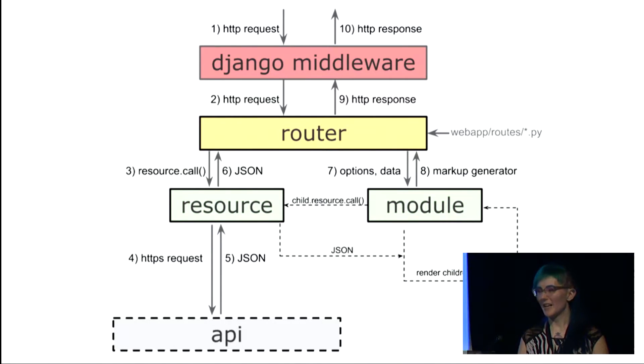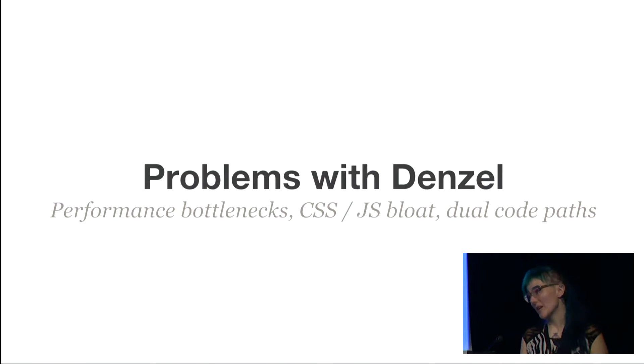How many of you have worked on a kind of Frankenstein app like this, where you had different pieces of things glued together? It kind of sucks. It was okay for what it was, but there were problems.